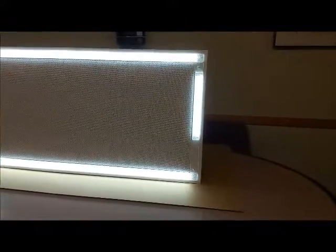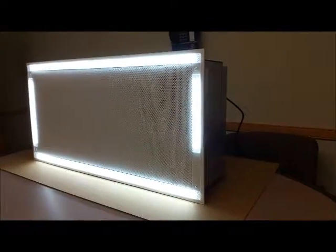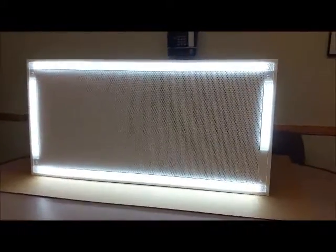The LED lighting on this 48x24 unit provides up to 8600 lumens with no reduction in airflow from our standard 48x24 HEPA laminar flow diffusers.